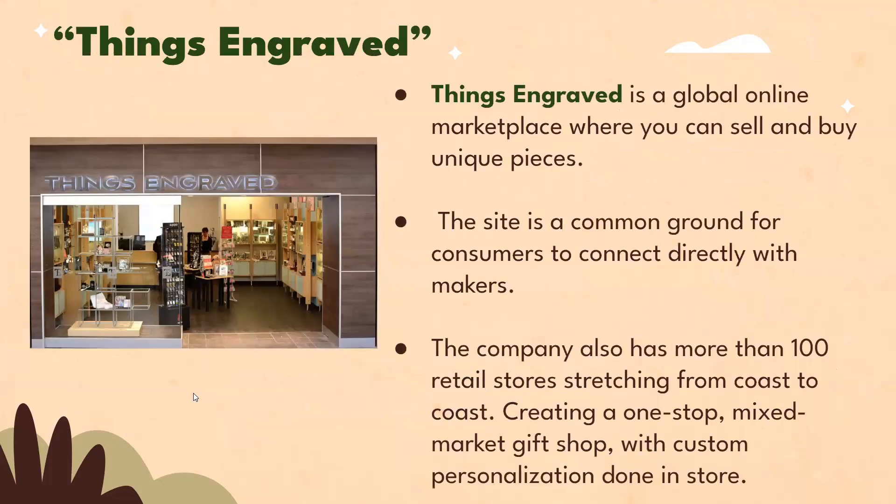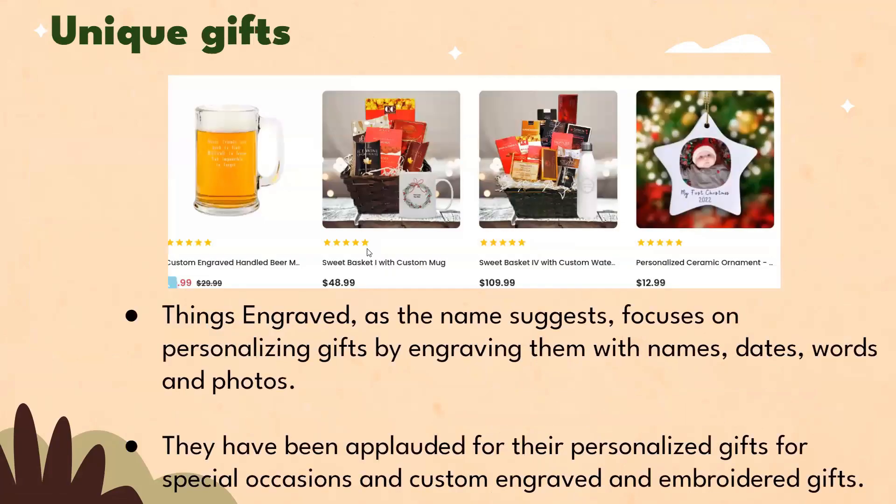Things Engraved is a global online marketplace where you can sell and buy unique pieces. The site is a common ground for consumers to connect directly with the makers. The company also has more than 100 retail stores stretching from coast to coast, creating a one-stop mixed market gift shop with custom personalization. As the name suggests, Things Engraved focuses on personalizing gifts by engraving them with names, dates, words, and photos. They have been applauded for their personalized gifts for special occasions and custom engraved gifts.